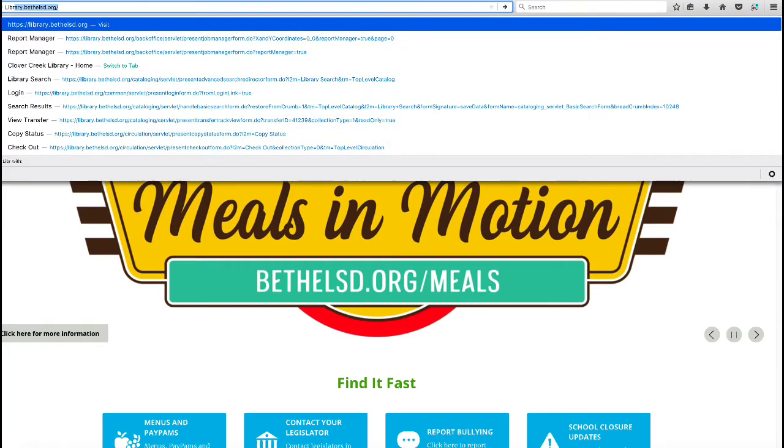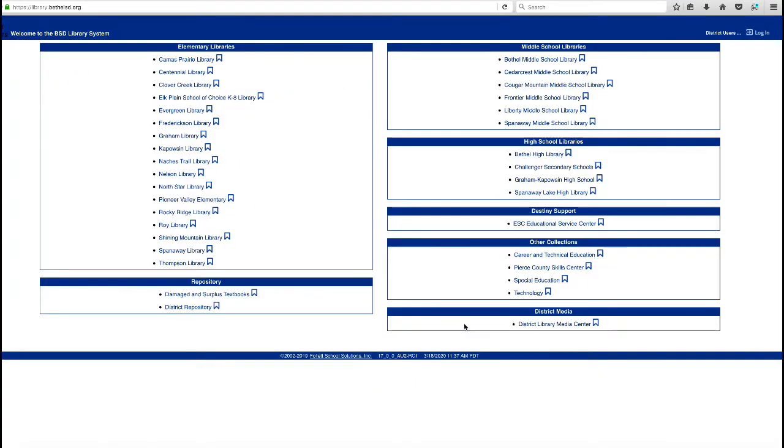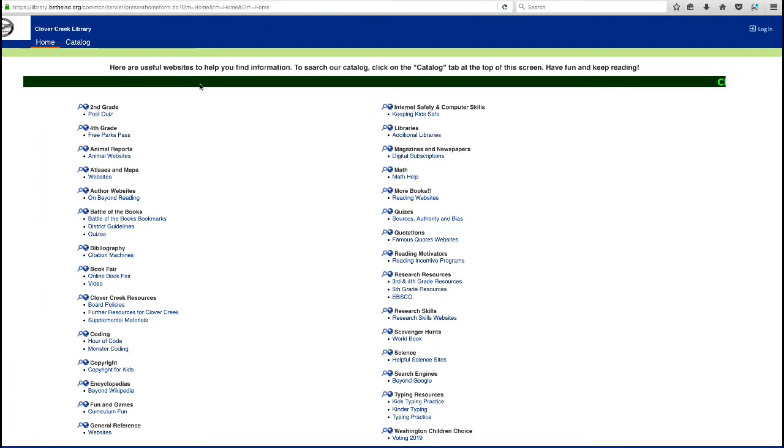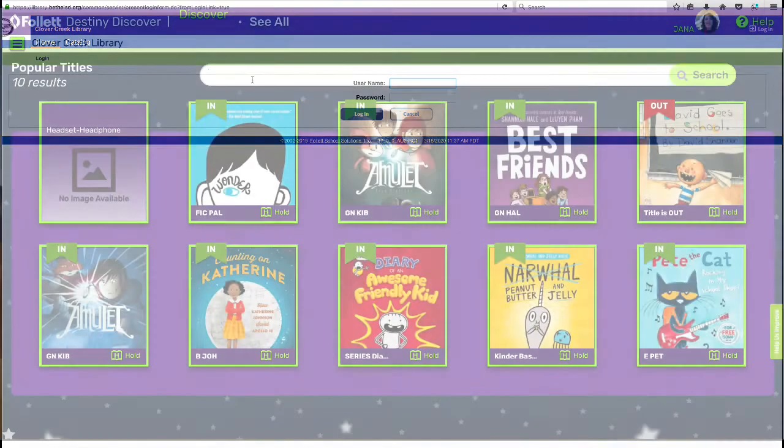Placing a book on hold. The first thing you want to do is log into library.bethelsd.org and then you want to find Clover Creek. Go up to the upper right hand and log in using your student ID and password information.